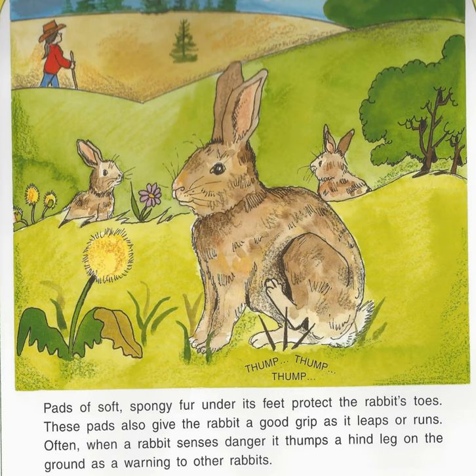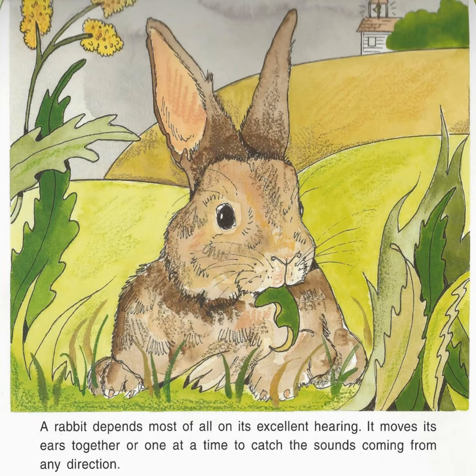Often when a rabbit senses danger, it thumps a hind leg on the ground as a warning to other rabbits. A rabbit depends most of all on its excellent hearing. It moves its ears together or one at a time to catch the sounds coming from any direction.